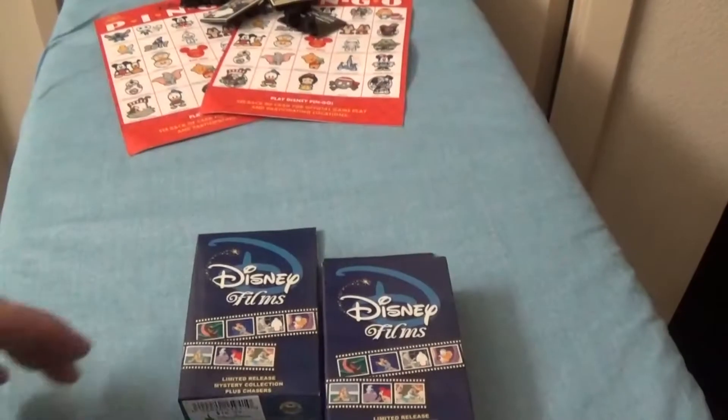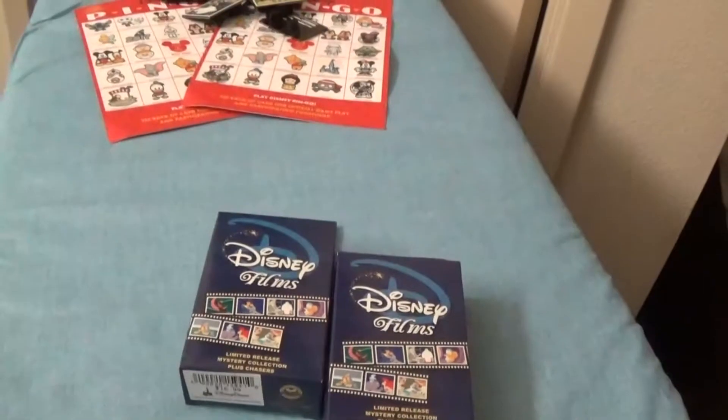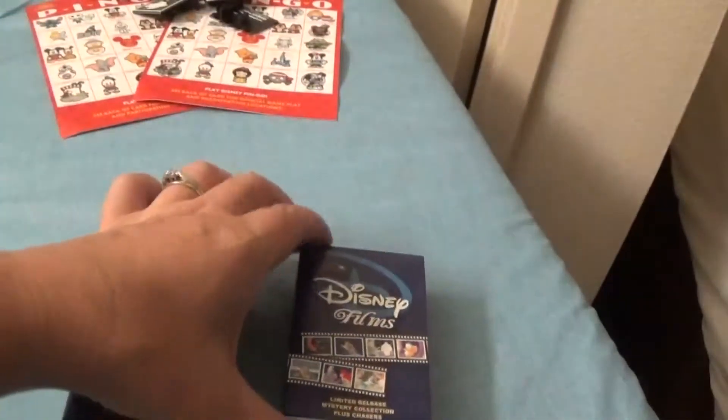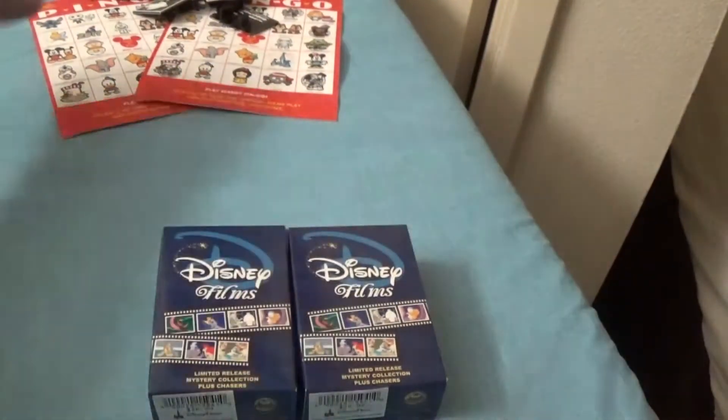Welcome back, YouTubers. We are still in Anaheim, getting ready to leave tomorrow, and I bought a couple more of these because the ones I got before I really, really liked. I'll show you the two that I got.